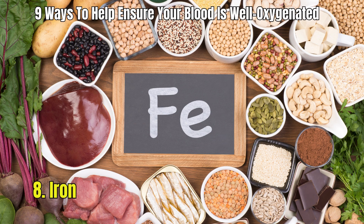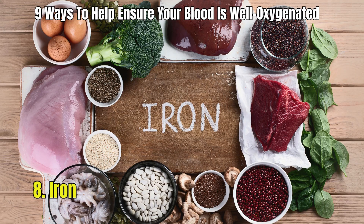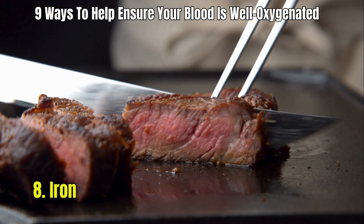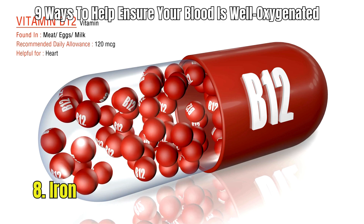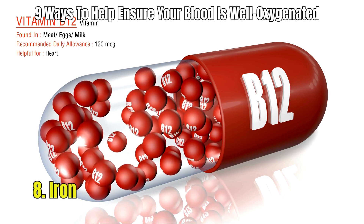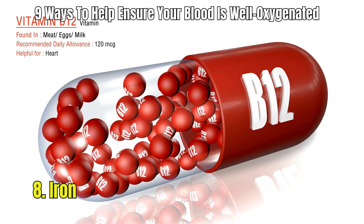8. Iron. Iron is a key component of hemoglobin, which transports oxygen in the blood. Make sure to eat plenty of foods that are high in heme iron, an important nutrient found in meat sources such as poultry, pork, lamb, and especially in red meats like beef. These types of food are not only rich in iron, but also contain significant amounts of vitamin B12. Vitamin B12 partners with iron to boost the creation of red blood cells, which in turn enhances your body's ability to store and transport oxygen more effectively.